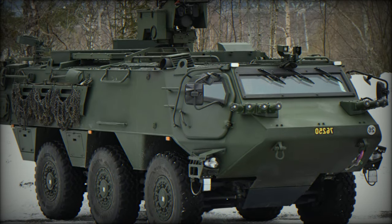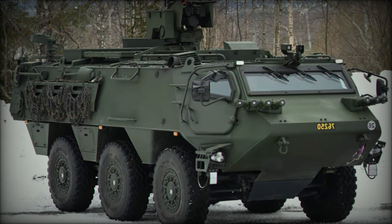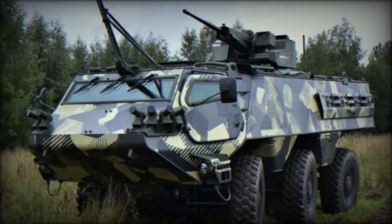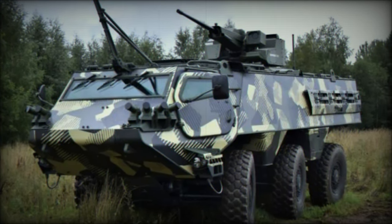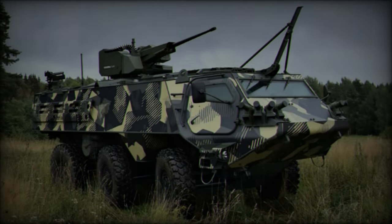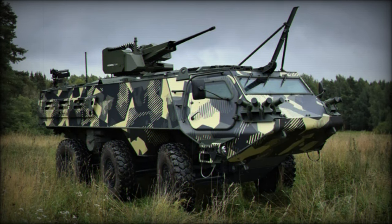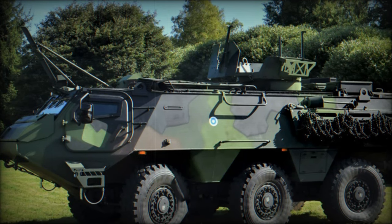Since its production began in 2020, the Patria 6x6 has garnered attention from several nations participating in the CAVS program. Finland, Latvia, and Sweden were among the first to place orders, with Latvia scheduled to receive 25 vehicles this year alone. The program anticipates producing approximately 30 vehicles annually, demonstrating a significant commitment to meeting the operational needs of NATO and allied countries.